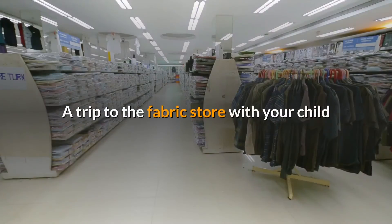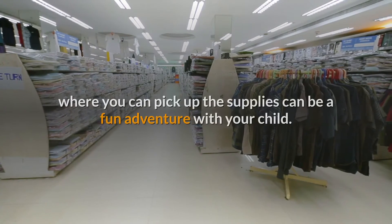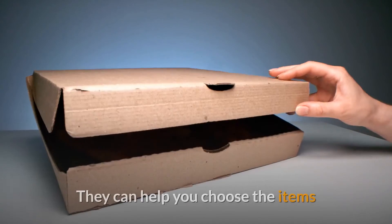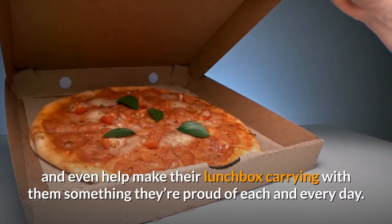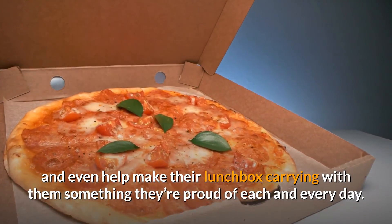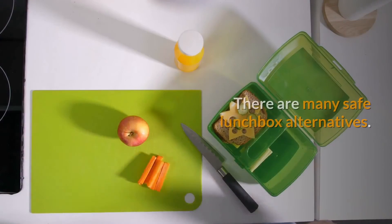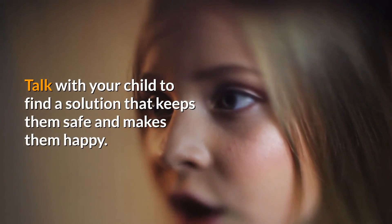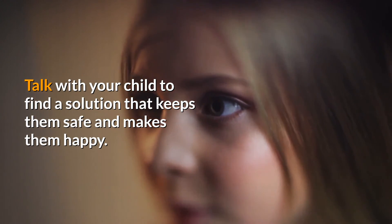Make your own. A trip to the fabric store with your child, where you can pick up the supplies, can be a fun adventure. They can help you choose the items and even help make their lunchbox, carrying with them something they're proud of each and every day. There are many safe lunchbox alternatives — talk with your child to find a solution that keeps them safe and makes them happy.